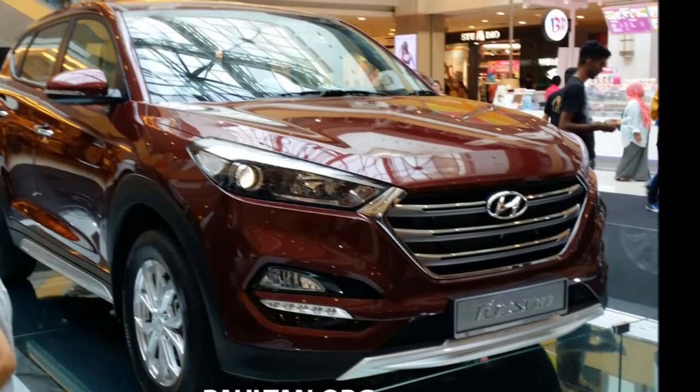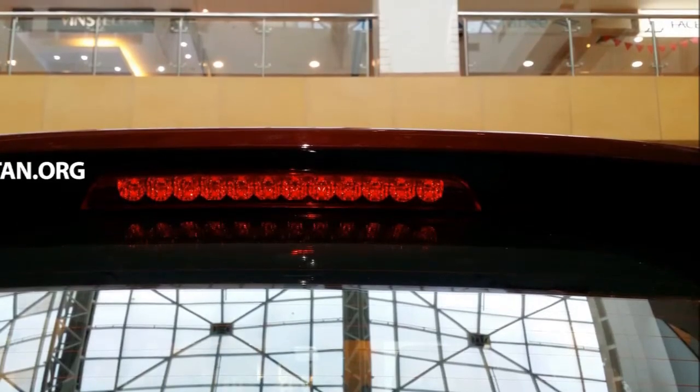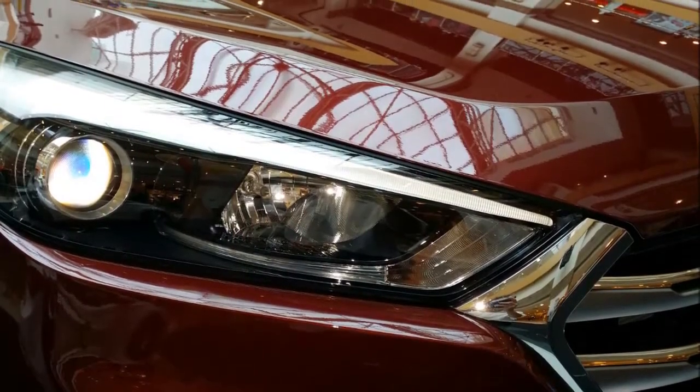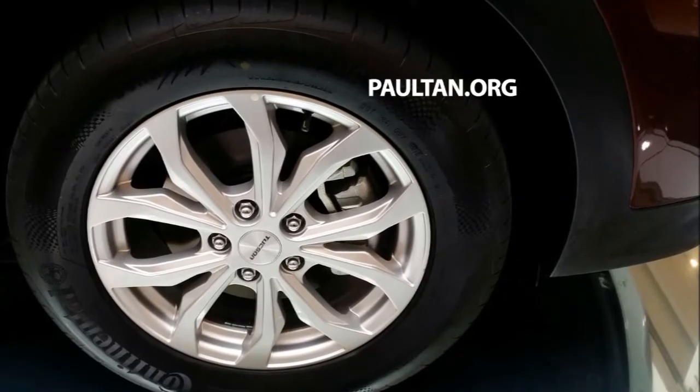So what will it be, ladies and gents? Will you choose the 2016 Hyundai Tucson over the likes of the Honda CR-V, Mazda CX-5, and KIA Sportage? Those who fall into the former category and are seriously considering signing on the dotted line for one, head on over here to register your interest.